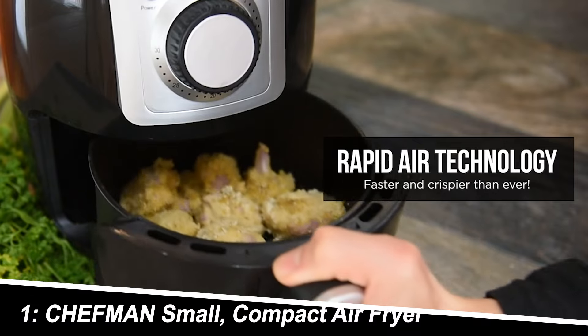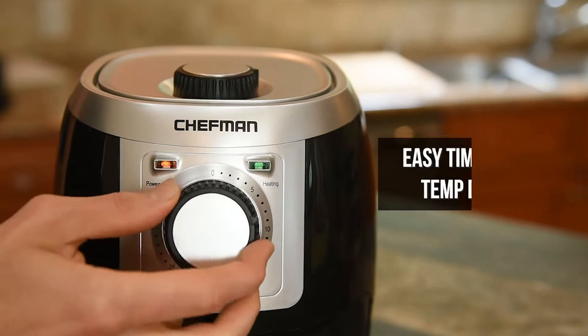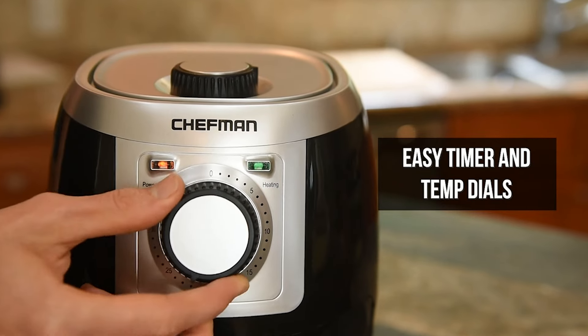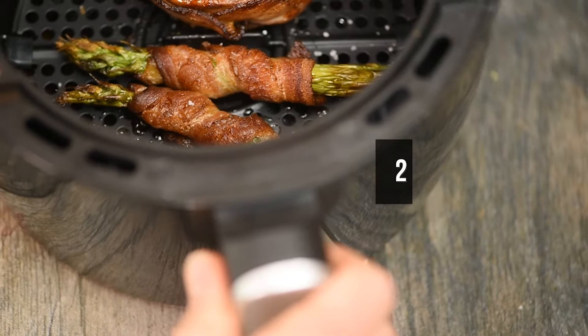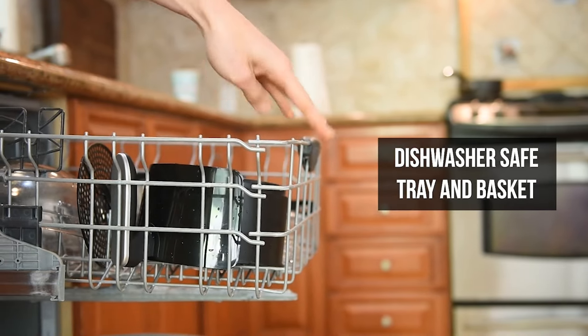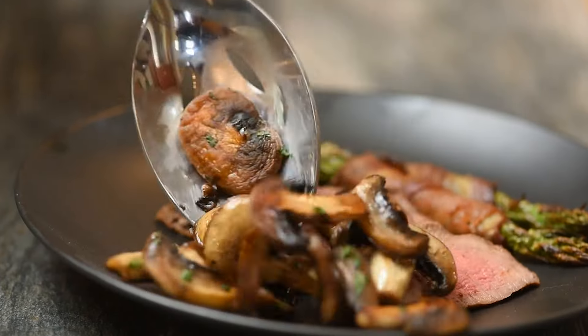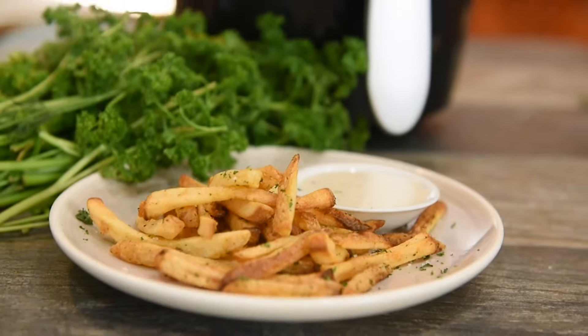Number 1: Chef Man Small Compact Air Fryer. This little guy is a powerhouse for personal portions. It boasts a 2-quart capacity, perfect for whipping up crispy fries, wings, or veggies for one. We love the adjustable temperature control and a 60-minute timer for ultimate cooking customization. The dishwasher-safe basket and tray make clean-up a breeze. Keep in mind, the compact size means you might need to cook in batches for larger families.